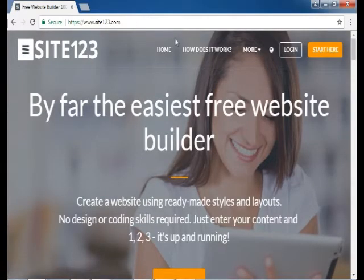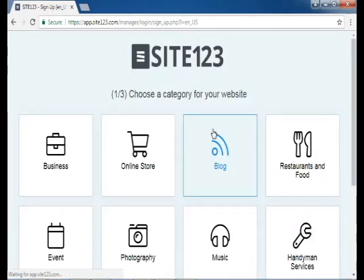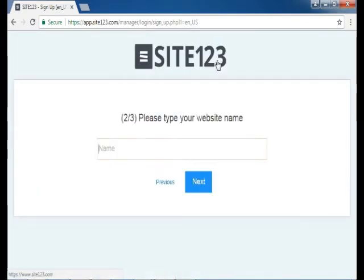Create your professional free website with easy steps. You do not need coding and designing skills to create a website with site123.com. With three easy steps, start creating: the first step is to choose a category for your website, like business, online store, blog, music, or photography. Let us choose blog.